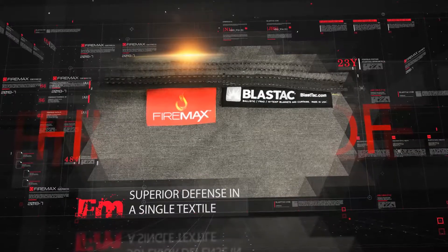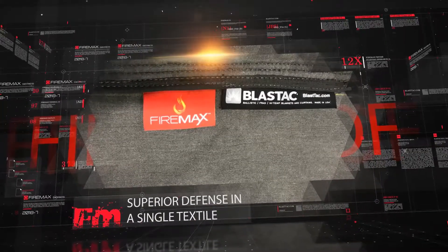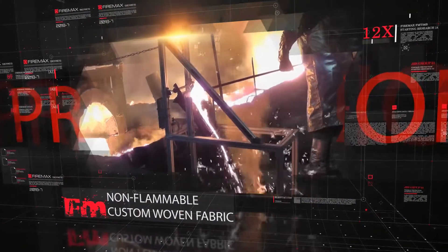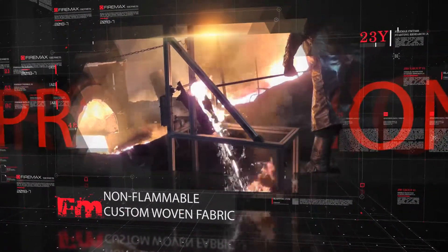FireMax offers superior defense against direct flame, extreme heat, and molten metal. Designed to be truly non-flammable, our custom-woven fabric will not burn, melt, or ignite.